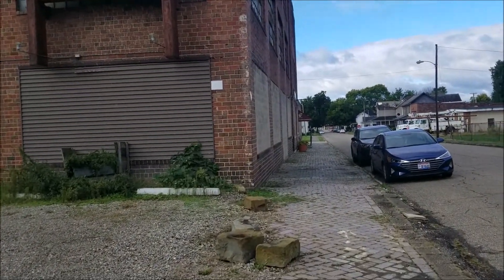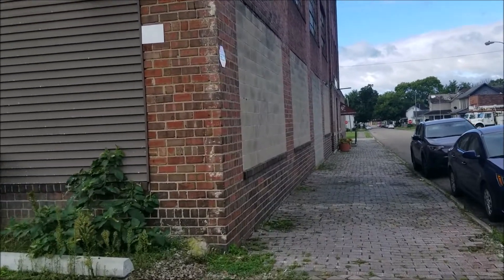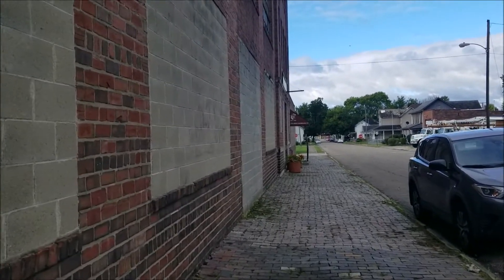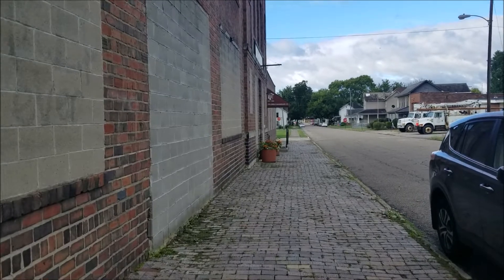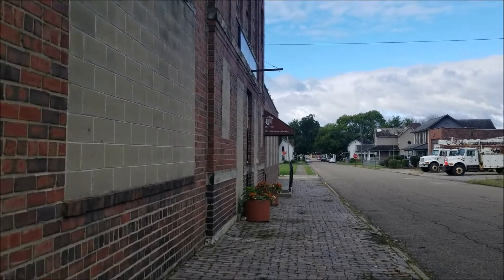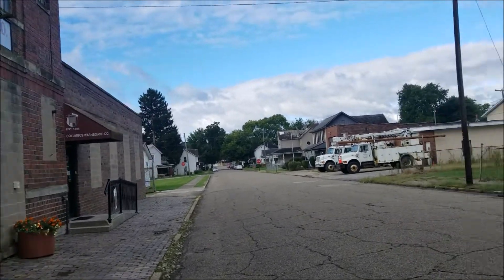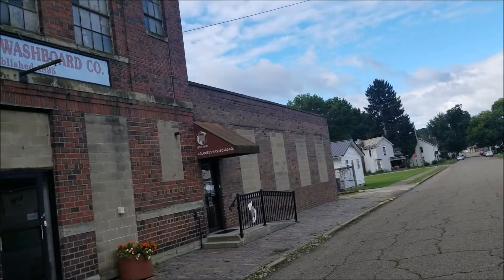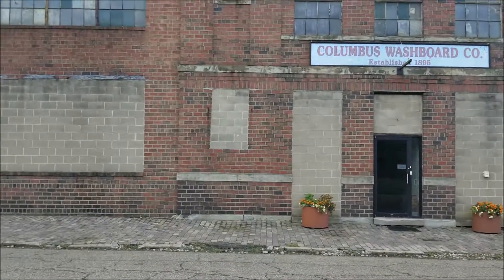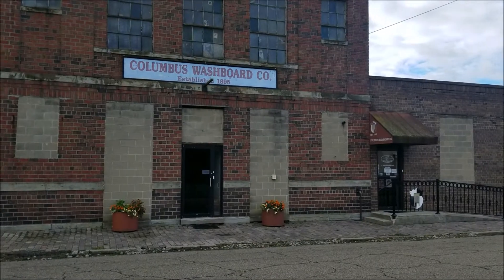Take a walk down here — Columbus Washboard Factory. Columbus Washboard Company, established 1895. Oh, maybe they're still open. The building looks a little rundown but it still looks like something's going on in there.